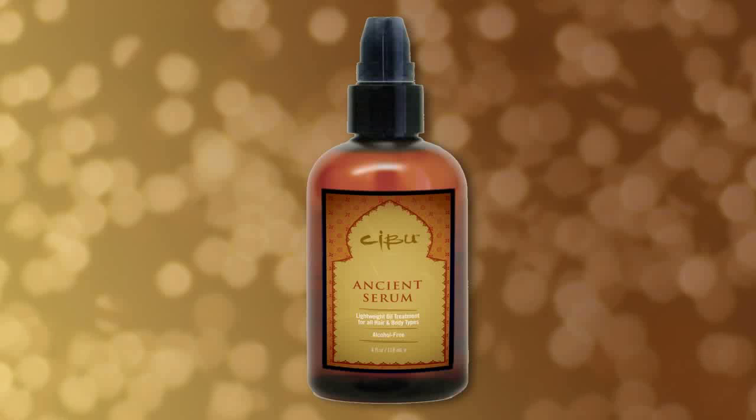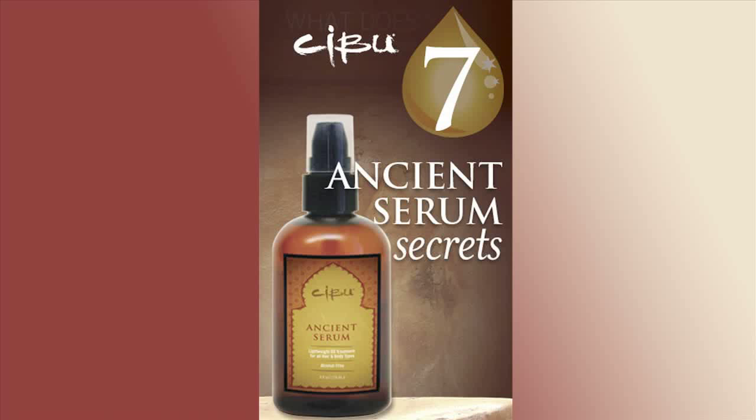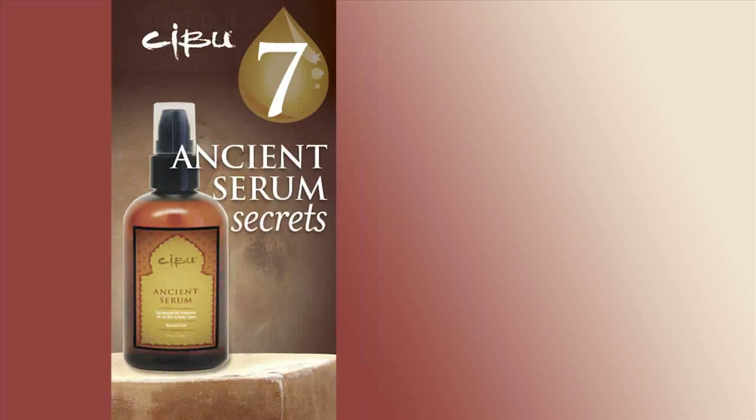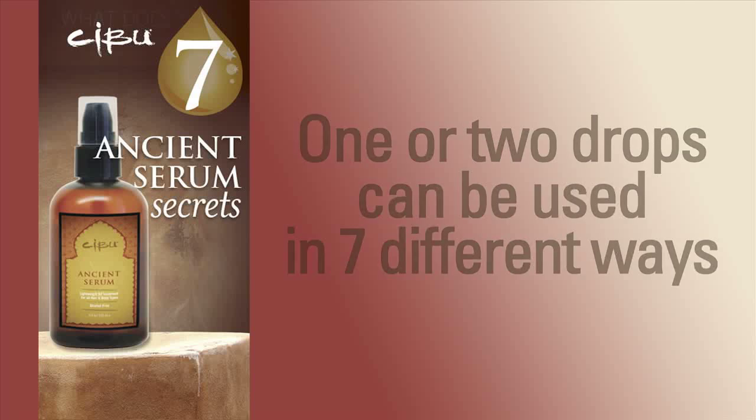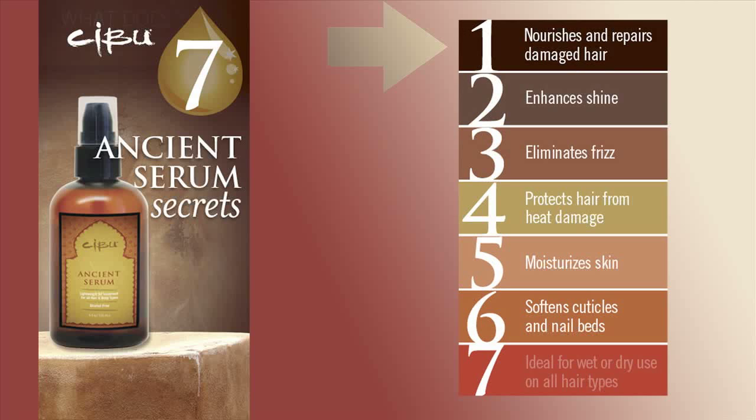Ancient Serum Argan Oil Treatment. Ancient Serum is a multitasking hair hero — crafty and resourceful. Just one or two drops of Cebu Ancient Serum can be used in seven different ways: to nourish and repair damaged hair, enhance shine, and eliminate frizz.